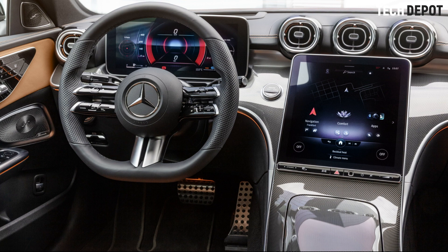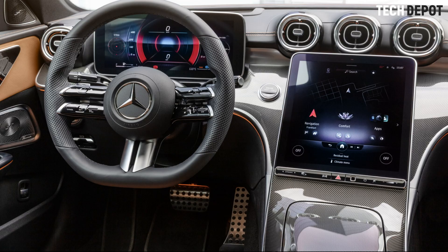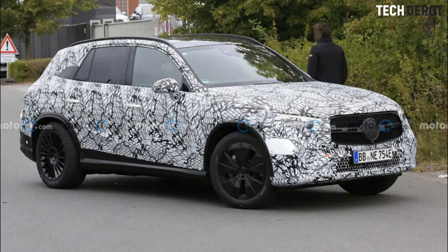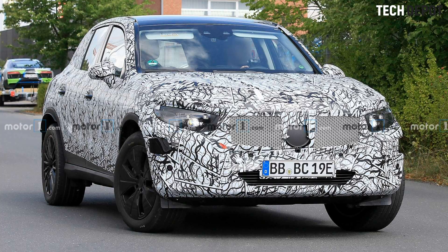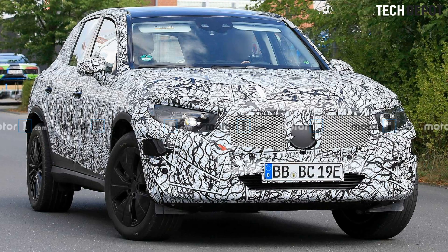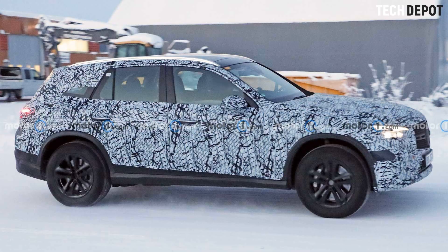The GLC's bottom row of buttons are just about identical to the buttons seen in the new C-Class, though we'll note that this particular tester has an EQ button in its array. That indicates that this GLC is electrified in some way — to what level we can't be sure. However, Mercedes is rumored to be offering both a mild hybrid option and a plug-in hybrid option for the next-gen GLC.